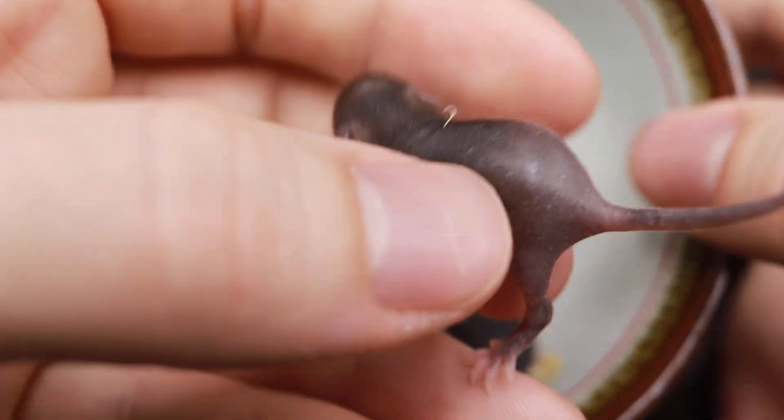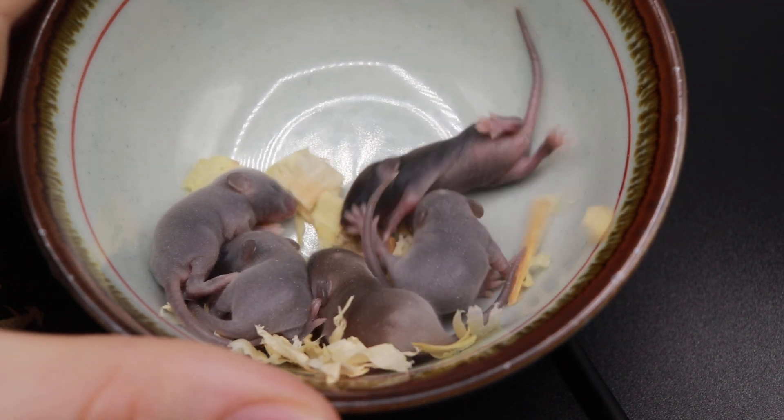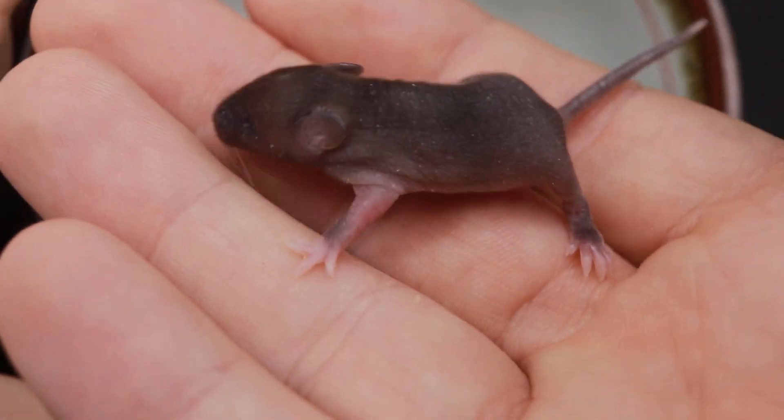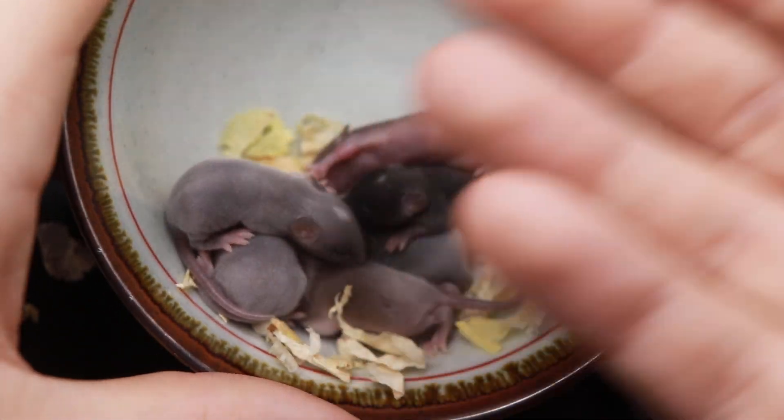This one here is definitely agouti — oops, runaway pup. This one is a male, I believe, and is definitely going to be your standard agouti-colored pup.